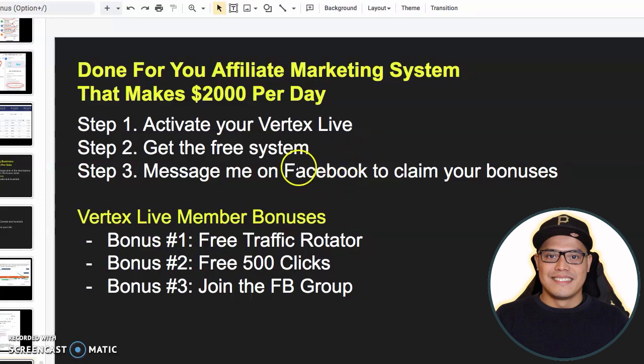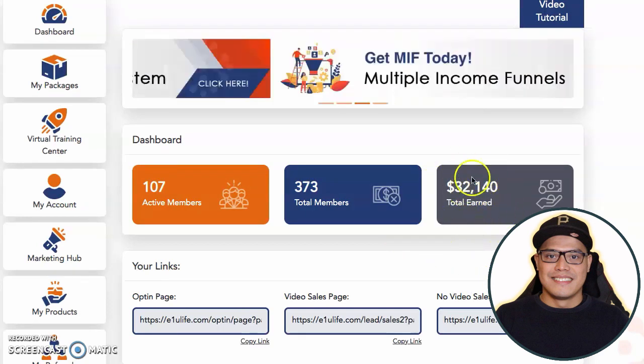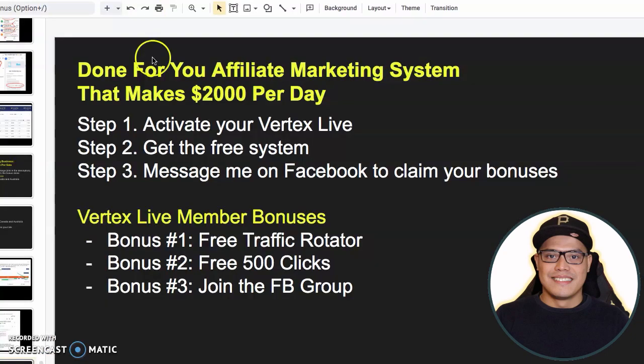What I'm going to do here is show you the three simple steps so you can also get this big $2,000 commission and you can also copy and paste my campaign that already generated $32,000 in affiliate commissions. So this is how it works.